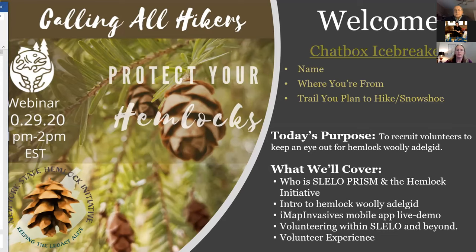It is our hope that those of you on the call will enjoy some hikes this fall and winter and check out any hemlock trees you may encounter for signs of hemlock woolly adelgid, which we're going to cover how you can do that today.